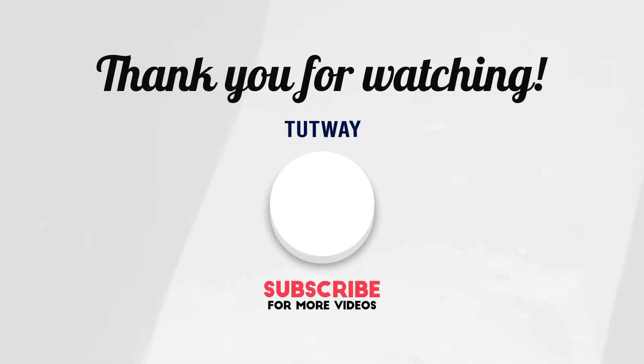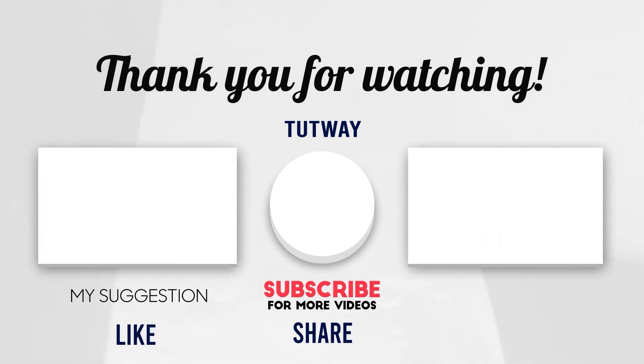Thank you so much for watching. Don't forget to like, comment, and share this video. And if you want to see more fun videos, you can hit that subscribe button. You can also follow us on Facebook and Instagram for more content. Bye-bye!